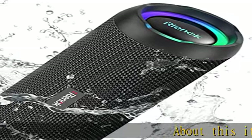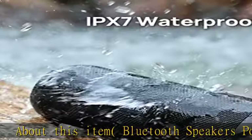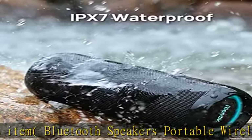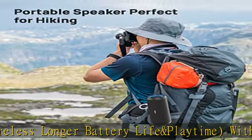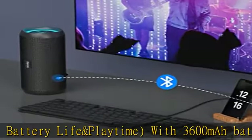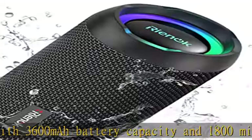About this item: Bluetooth speakers with portable wireless design. Longer battery life and playtime with 3600mAh battery capacity and 1800 minutes playtime — longer than 3000mAh, 1500-minute portable speakers. This portable Bluetooth speaker delivers 30W, enough for home or any outdoor activities.